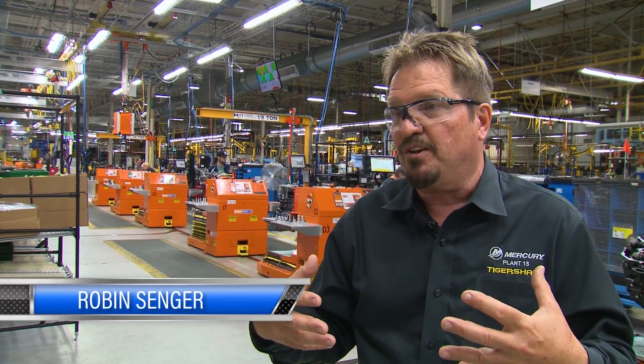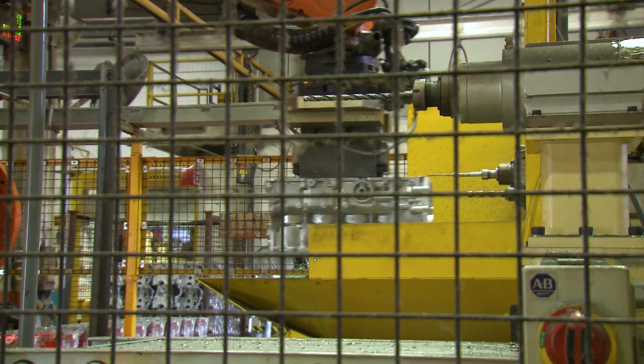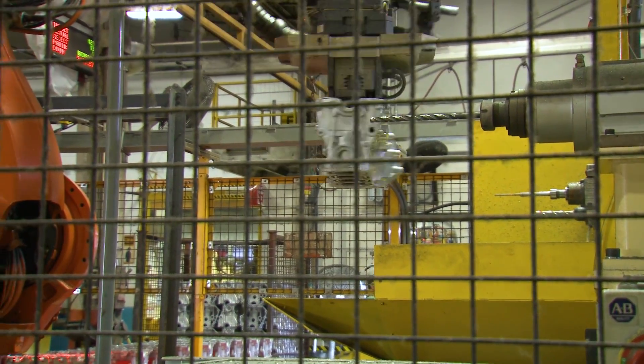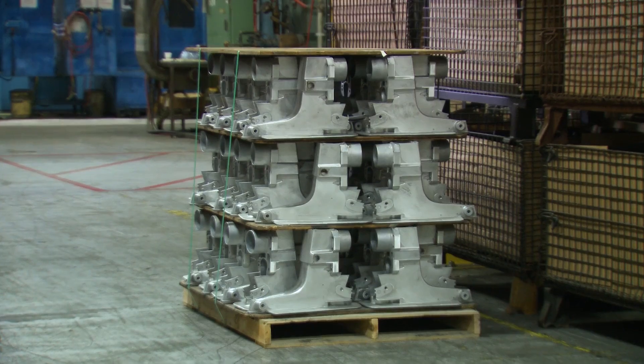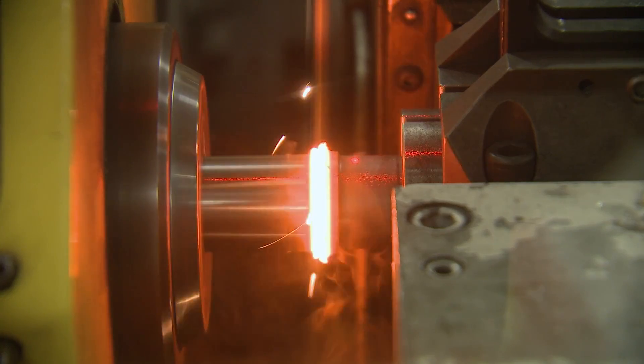We're one of the lucky people in the industry where we have a foundry on site in the United States that's 100% clean. We control the quality of the metal — we want to make sure it's the right content and it's going to hold up for corrosion. If an outboard engine has a thousand pieces, for example, 687 of those pieces are built in-house.